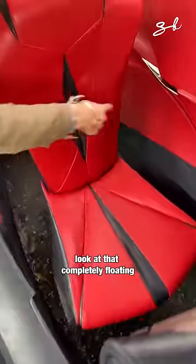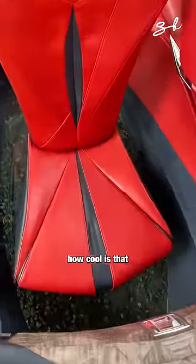It's a floating passenger seat — completely floating. How cool is that?